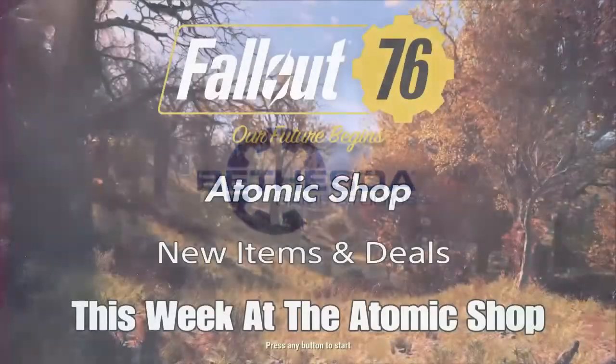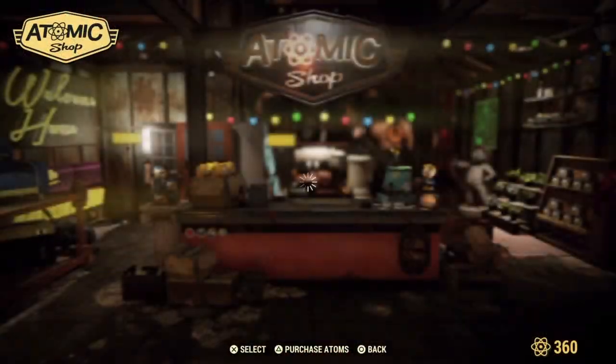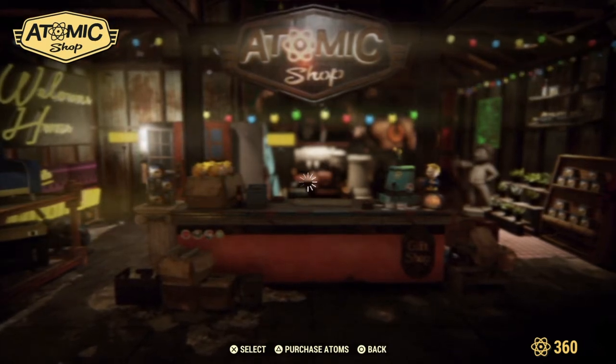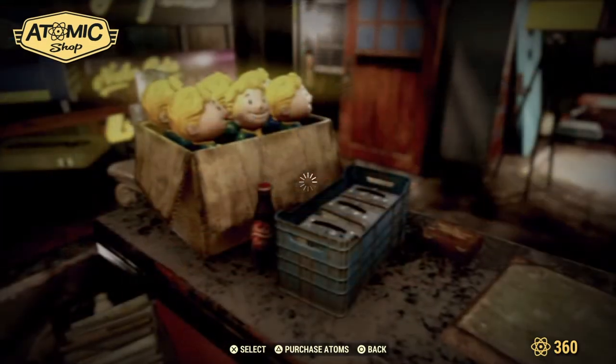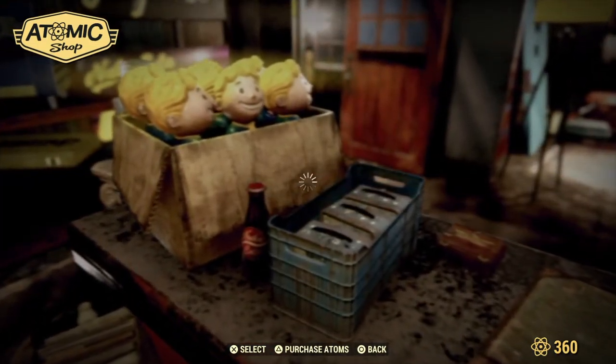Hey, what's up everybody? Welcome to Carpo Gaming and the Fallout 76 Atomic Shop. This is a new weekly video that I will be featuring on this channel, showing you all of the great deals that we have this week in the Atomic Shop in Fallout 76.